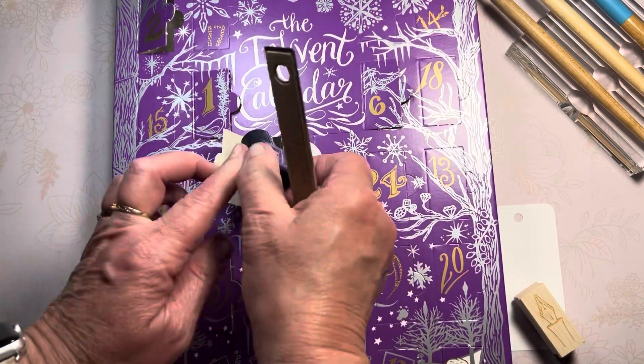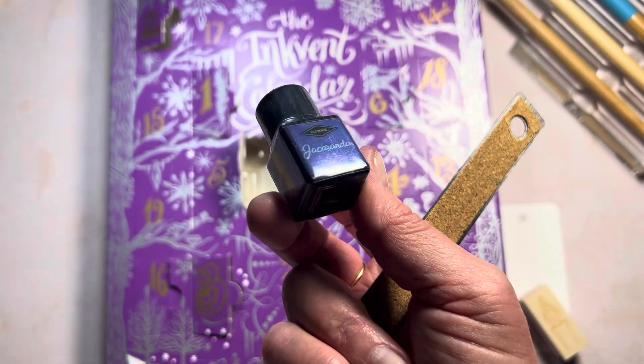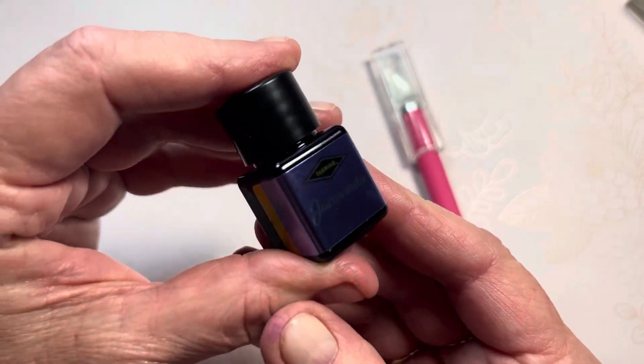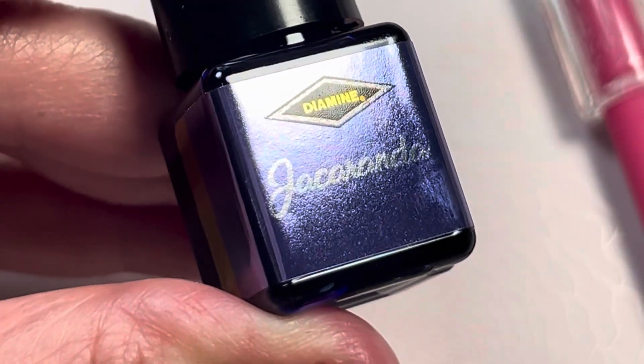Jacaranda looks like a purplish blue, but I never know until I get into the bottle. Let me unwrap this and I'll be right back. Okay, so we have Jacaranda — let me see if I can show you that name, all the letters there in foil.